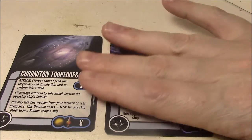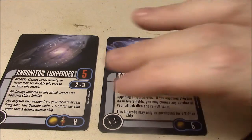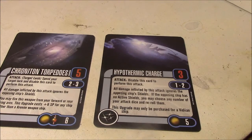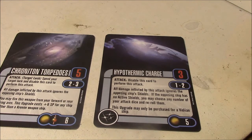They're basically just your standard secondary weapons. Attack with a target lock, and spin your target lock to perform the attack with the Chronotrons. The Hypothermic Charge is just a disable, so you don't have to spin your target lock, which is nice. And again, these both ignore shields.